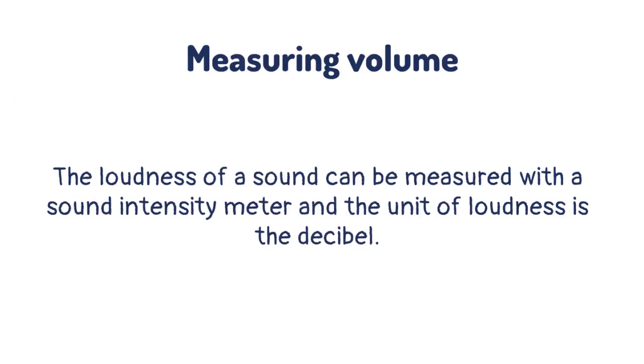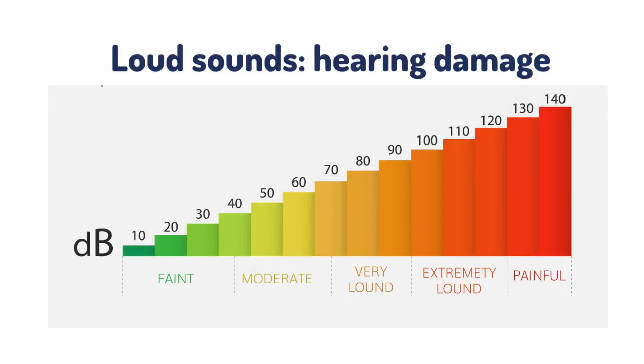The loudness of a sound can be measured with a sound intensity meter, and the unit of loudness is the decibel. Loud sounds can damage the ears. For this reason it is necessary to be careful when listening to music on headphones, and if you are going to be spending any time in a very noisy environment such as a concert, it is often beneficial to wear hearing protection. A normal conversation occurs at about 60 decibels and sounds above 130 decibels are painful for our ears.